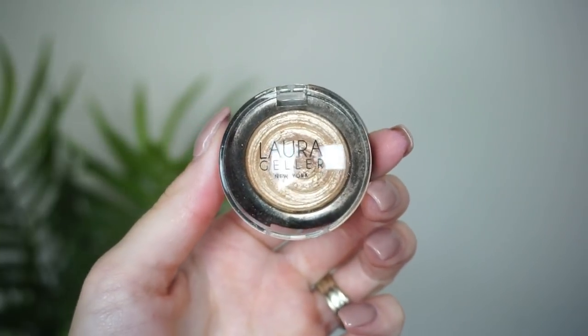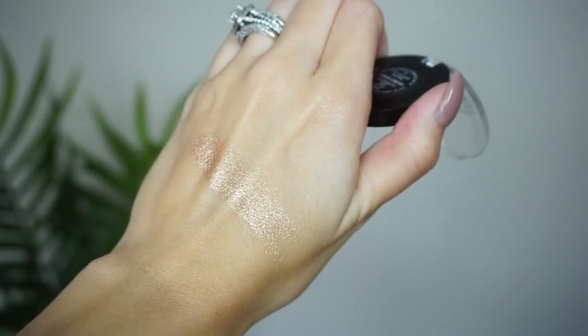At number 14, this little mini guy is from Laura Geller — this is the Gilded Honey highlight. This is one of those OG products on YouTube that so many people have talked about. I snatched up the mini when I saw it at Ulta because you know I love minis, especially in highlights since they're so hard to go through. I really do like this one — I feel kind of the same as about the Anastasia. I'm glad I have it and it's fun to wear, but it's just not a favorite of mine.